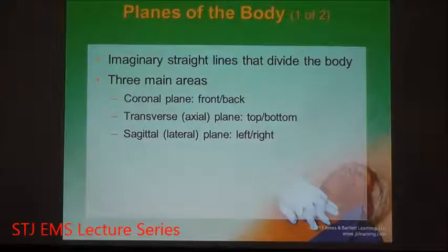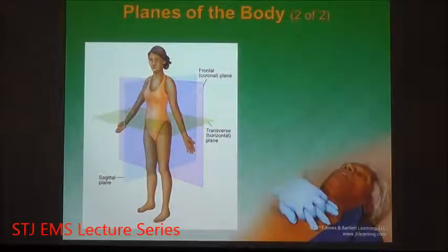We then cross-section the body into imaginary planes. We have the coronal plane, which is the front and back. The transverse is top to bottom. Sagittal or lateral is left to right. This graphic illustrates all of the imaginary planes of the body. The important part in mapping is setting up a topographical box structure.